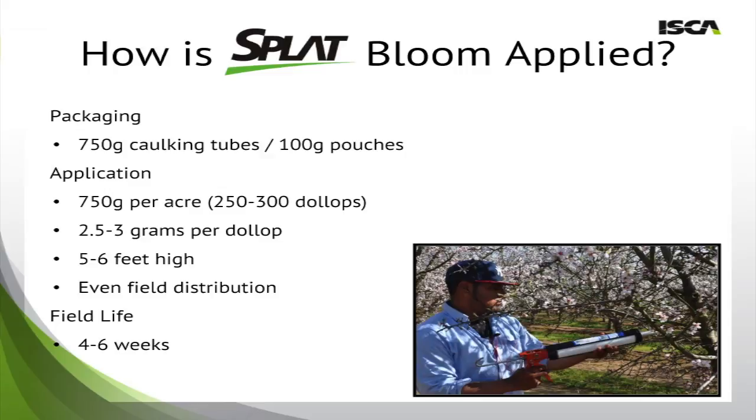So how is Splat Bloom applied? Starting with the packaging, Splat Bloom can be offered in bulk, 750 gram caulking tubes, and 100 gram pouches. The pouches are used by our home and garden customers, and the more popular option, the 750 gram caulking tubes, are used by our medium-sized growers. The 750 gram packaging is the exact application rate for one acre. To support application, we can provide calibrated caulking guns that apply dollops in the 2.5 to 3 gram range. By applying these to horizontal branches in the tree, 5 to 6 feet high, you can spread the Nasonov pheromone through the field, evenly distribute it, and increase pollination.